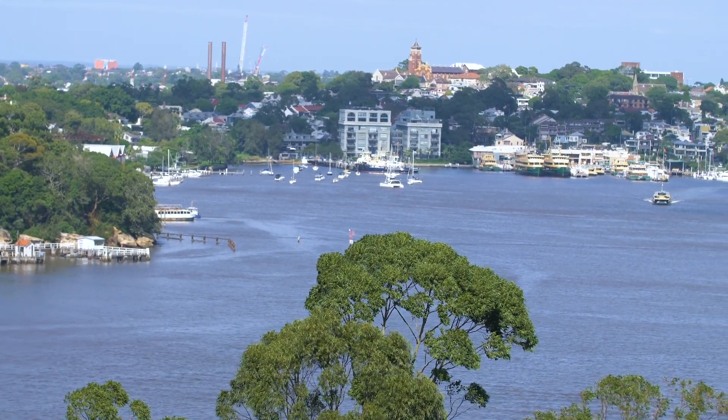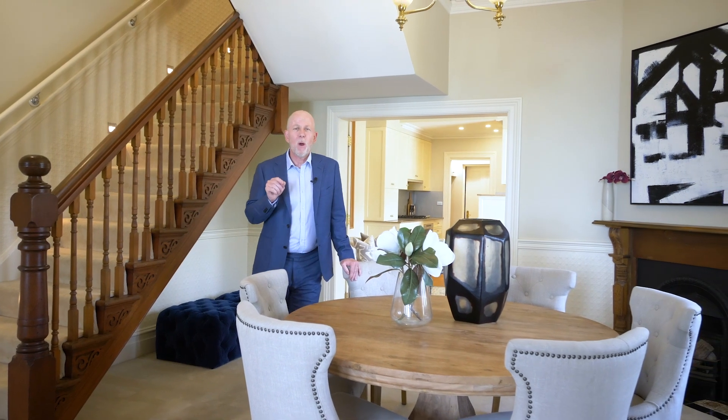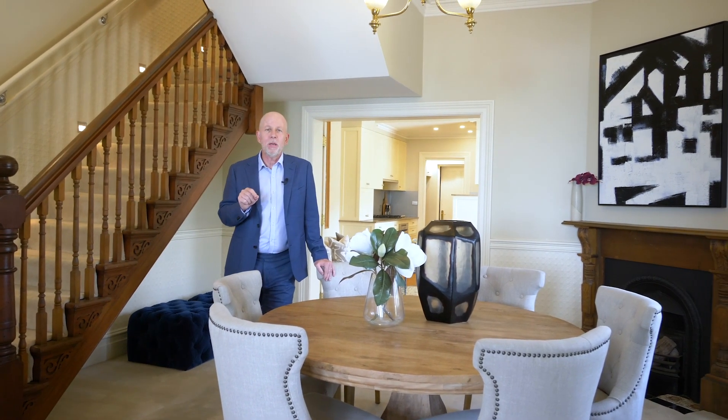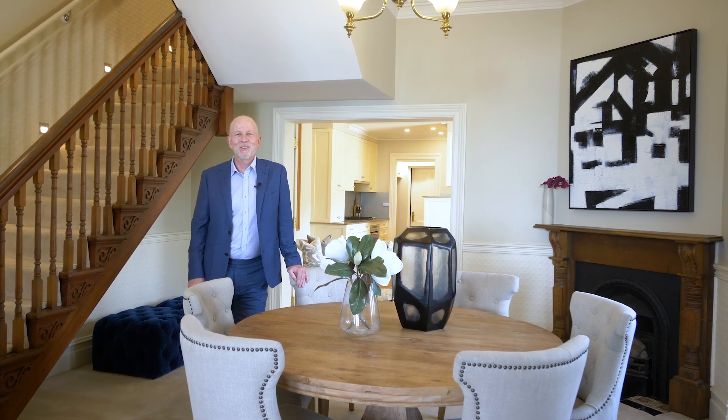There's a lot to love about this home — the location, the style, the views and the parking. If you've been waiting for just the right property, then wait no longer. We look forward to showing you through very soon.